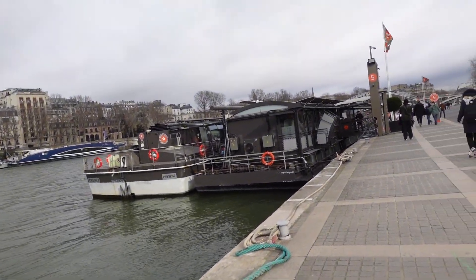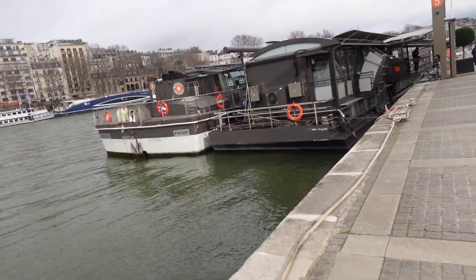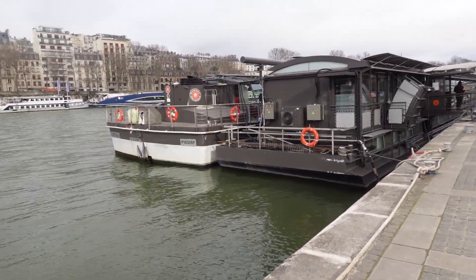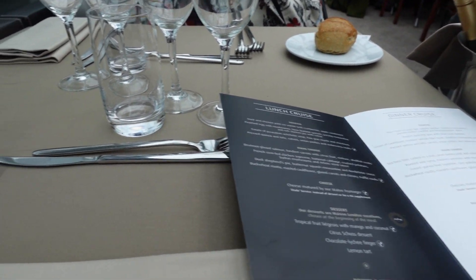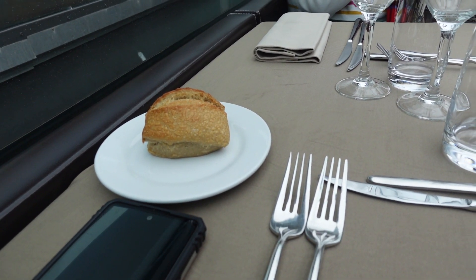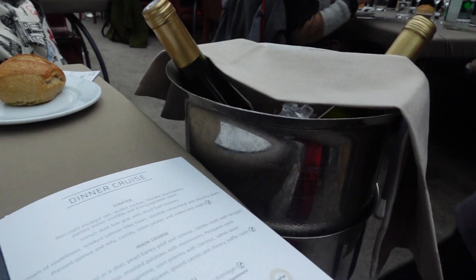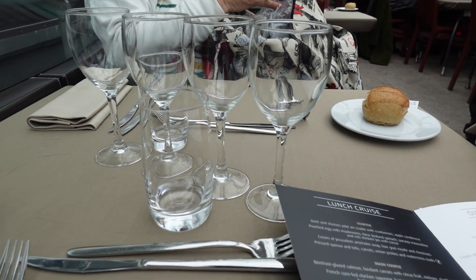Alright everyone, we are about to board a lunch cruise. We're going to have some lunch on a boat. We are on the ship already starting off with some bread and some champagne. That's right, we need some drinks!